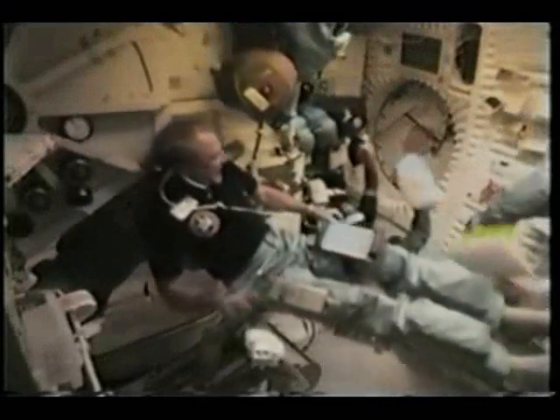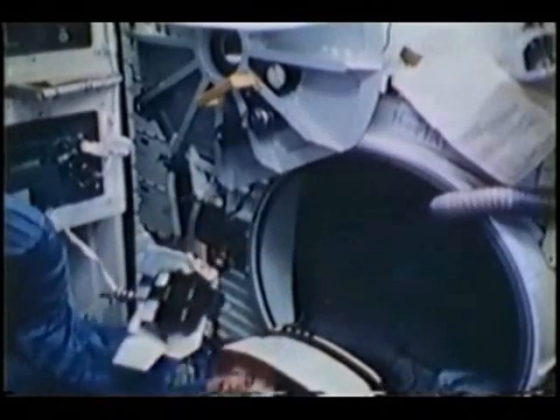Just a general sense of what zero-g is like. Don't get the idea that this was how we were trying to get organized — this was after we were organized. This was on the morning of day five.